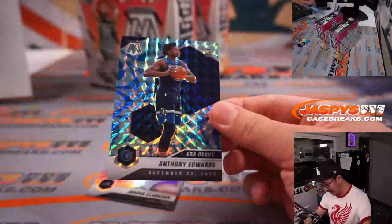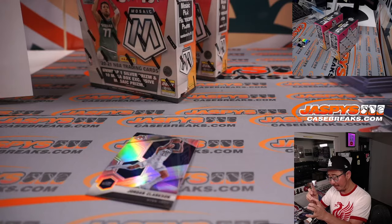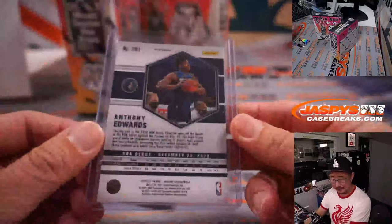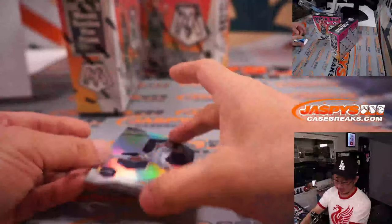Oh nice — that's what I'm talking about. NBA debut insert, Mosaic parallel, blue reactive — Anthony Edwards! Brian Watford with the T-Wolves, there you go Brian. Looks really cool.